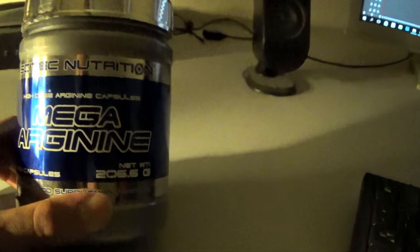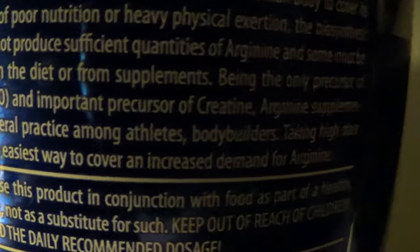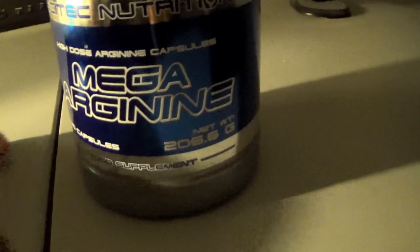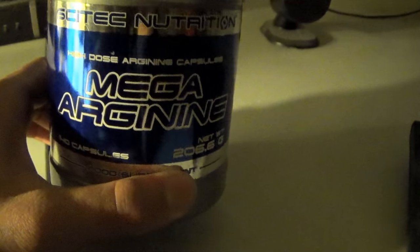Arginine is an amino acid, and what you want during the workout is a pump. One of the characteristics of this supplement is that it delivers nitric oxide to your muscles, which aids in getting a long-lasting, better pump. It's the only precursor of both nitric oxide and creatine, so you get a good pump and an increase in strength from this combination.